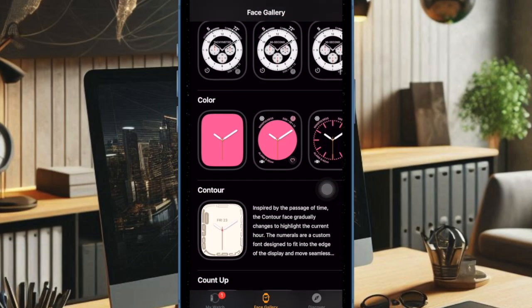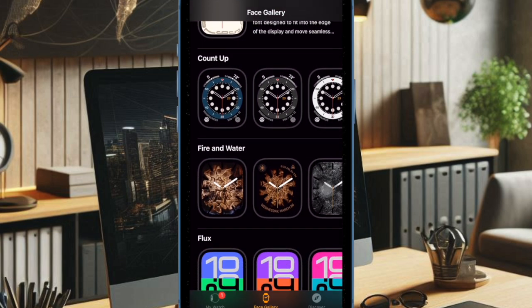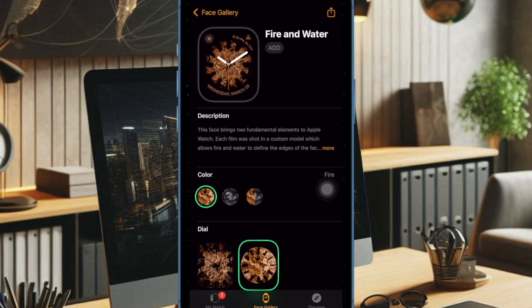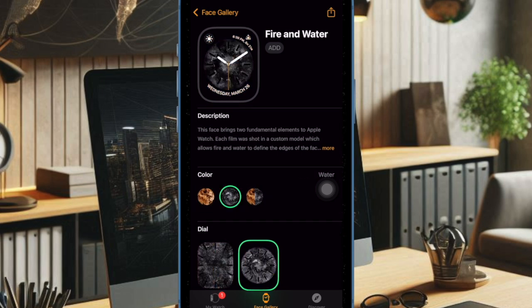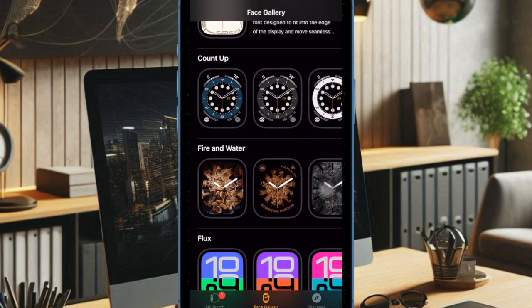Hey everyone, welcome back. Apple has just rolled out watchOS 11.5, the fifth major update to its Apple Watch operating system. The update arrives more than one month after the release of watchOS 11.4 and is available for the Apple Watch Series 6 and later, all Apple Watch Ultra models, and the Apple Watch SE 2.